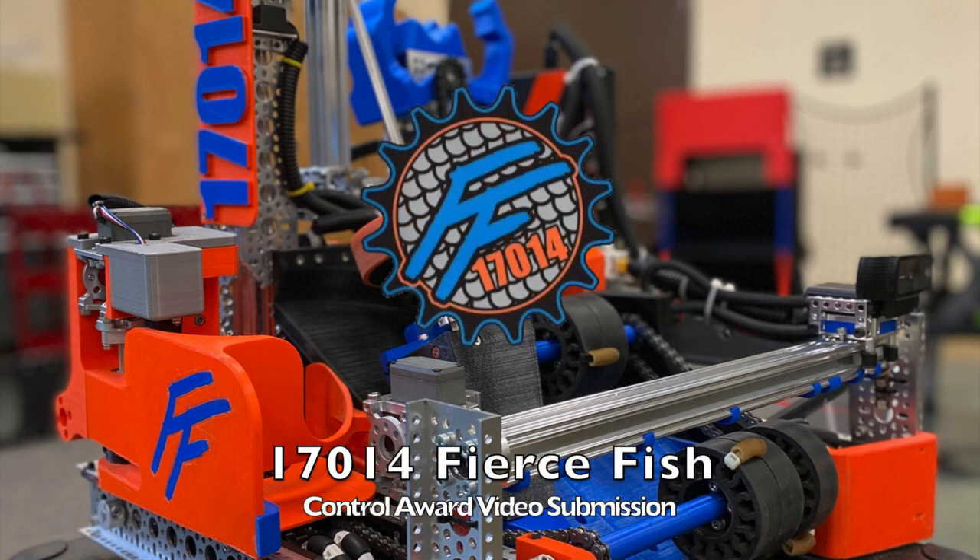We are Team 17-0-14 Fierce Fish, and this is our Control Award video submission.